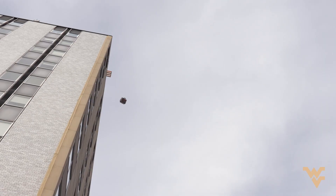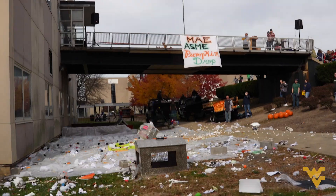This is Pumpkin Drop. Kids are going to be designing apparatuses to drop off the top of the building, and hopefully the pumpkins will survive. If not, they'll just get splattered.